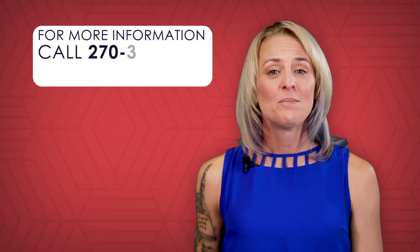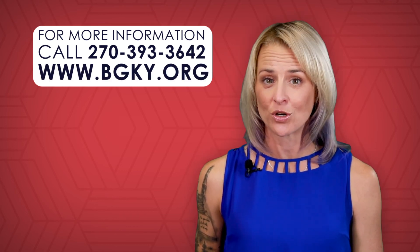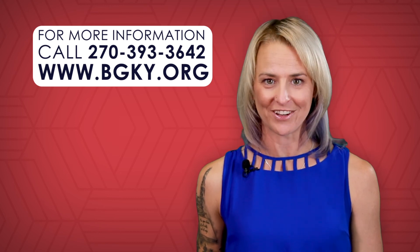For more information on bid requests and how you can access them, please call 270-393-3642. You're watching Update Bowling Green.